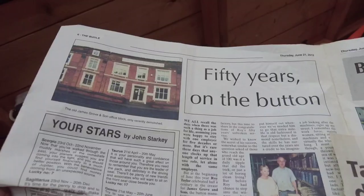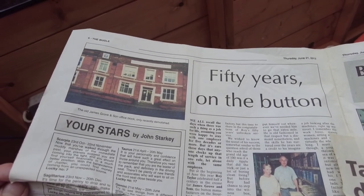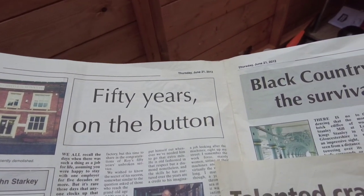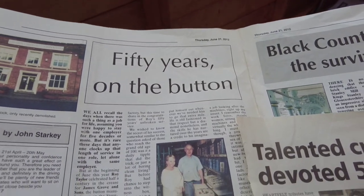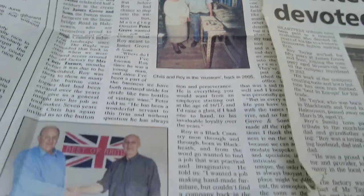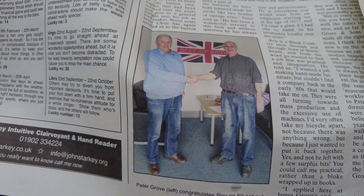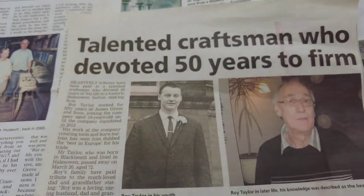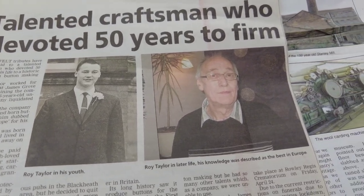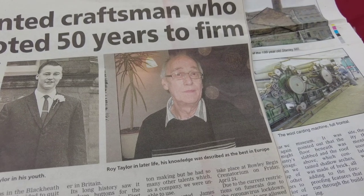Here we have something interesting to show today about James Grove and Sons Limited — this is actually the Black Country Bugle from 21st June 2012, '50 Years on the Buttons.' You can see pictures here: Chris and Roy in the museum back in 2005. On the bottom here, Peter Grove on the left congratulates Roy on '50 not out.' Zooming in — talented craftsman who devoted 50 years to the firm, Roy Taylor, my granddad, in his youth and in later life. His knowledge was described as the best in Europe.